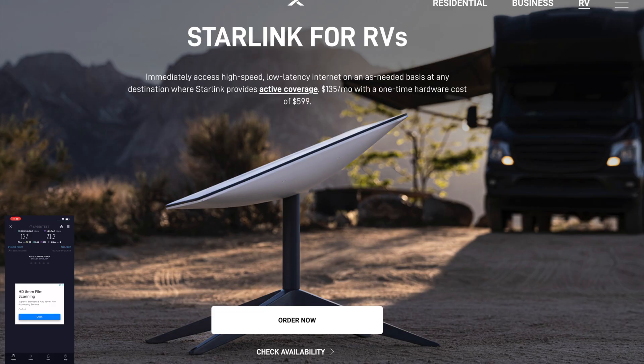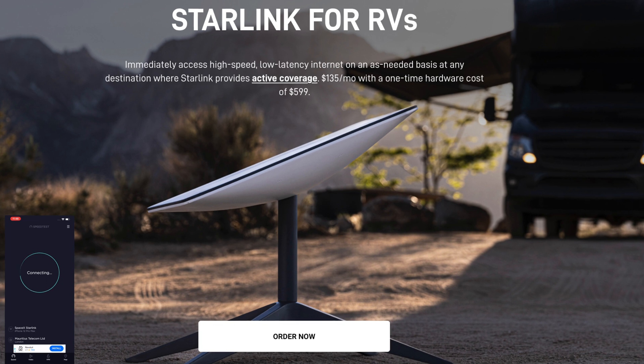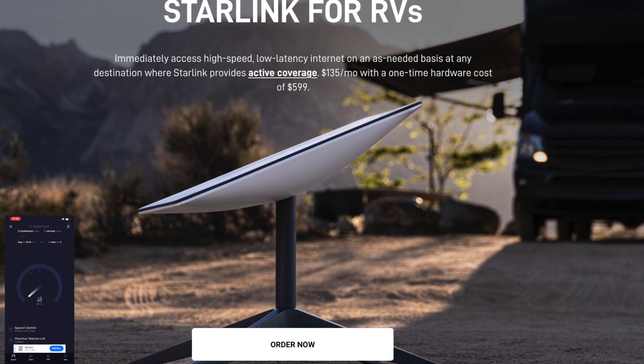The initial fee currently sits at £529 plus £55 shipping and handling, and a service charge of £89 per month. That's a fairly sizable figure — £816 for the first month to be exact. You'll probably also need an Ethernet adapter, which is another £35. The RV mode seems to be working well for people in the States, costing about $599 along with a monthly fee of $135.